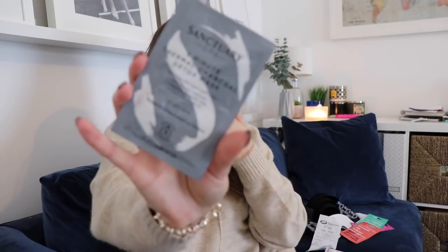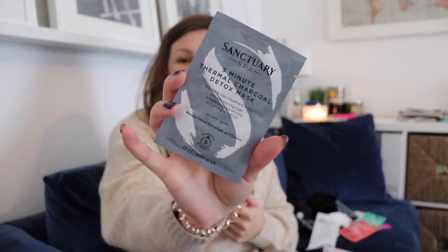I also bought a Sanctuary thermal charcoal mask — I love these, I've used them so many times. And I got another one of those pink Garnier Moisture Bomb sheet masks — love the pink one so much, I keep it in the fridge and it's really refreshing. I'm just overrun with products right now.